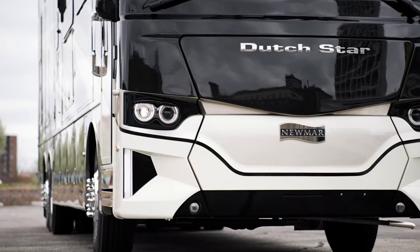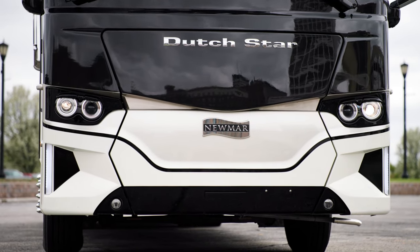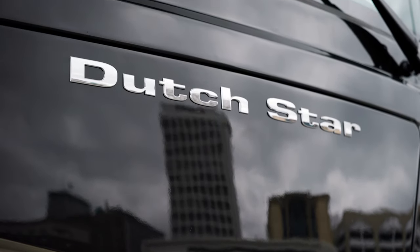Welded to the chassis is our Star Foundation, a steel superstructure that adds support and promises a quiet ride. As part of the Dutch Star's redesign, both the front and rear caps are completely restyled.